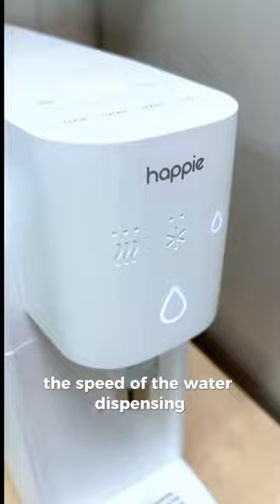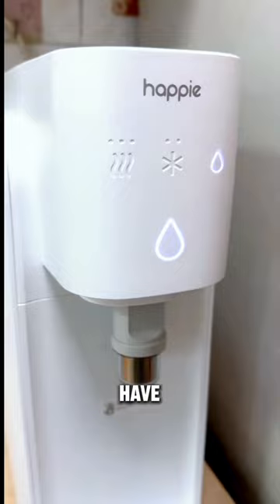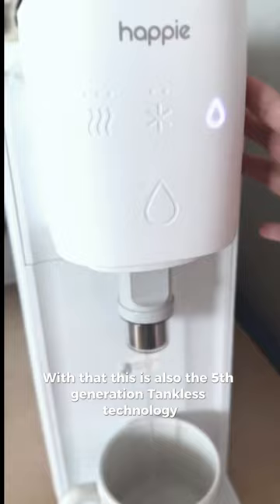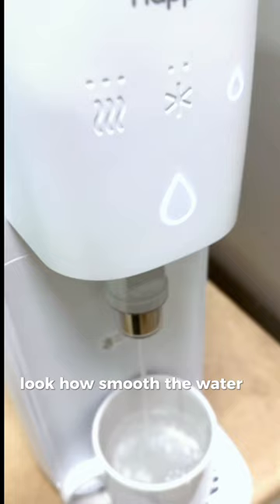I also love how they have 6 temperatures in just one touch. With that, this is also the 5th generation 10 Nose Technology — no stagnant water at all. Look how smooth the water is dispensing. Oh, and did I mention Child Safety Lock?